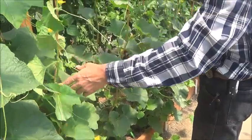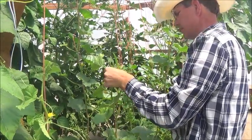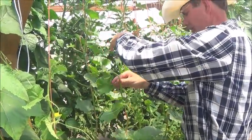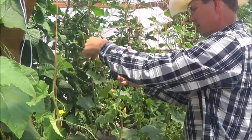This is honeydew growing vertically. This is a cantaloupe here, which needs to be tied up. There's nothing cooler than seeing cantaloupe, watermelon, and pumpkins growing vertically.